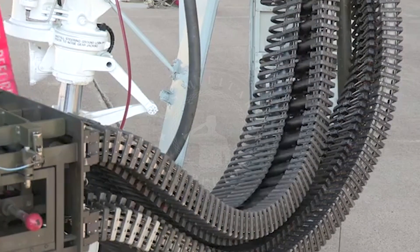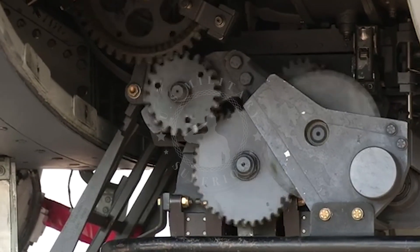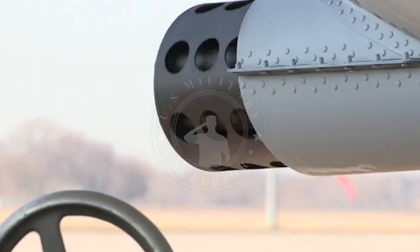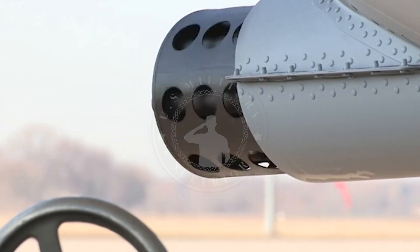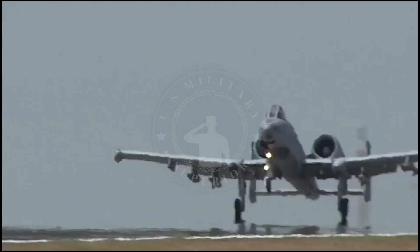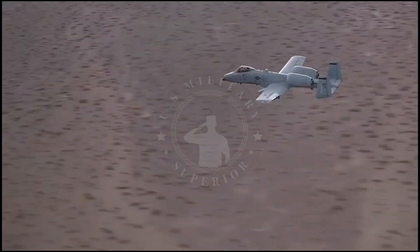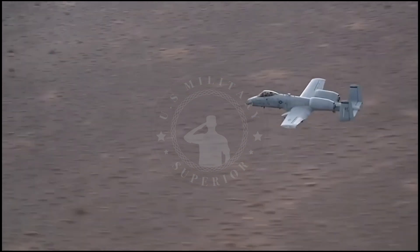The design is based on the Gatling gun of the 19th century. The GAU-8/A Avenger is one of the largest, heaviest, and most powerful United States military aircraft cannons. The GAU-8 was specifically designed for the anti-tank role and was purpose-built to serve as a close-air support tank buster for the US Air Force.